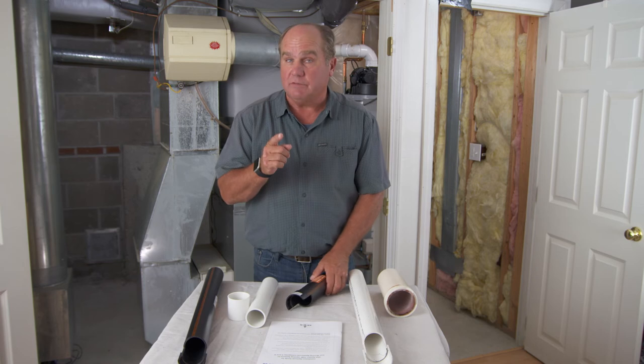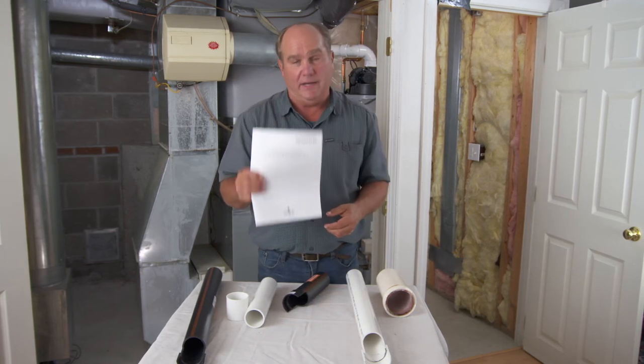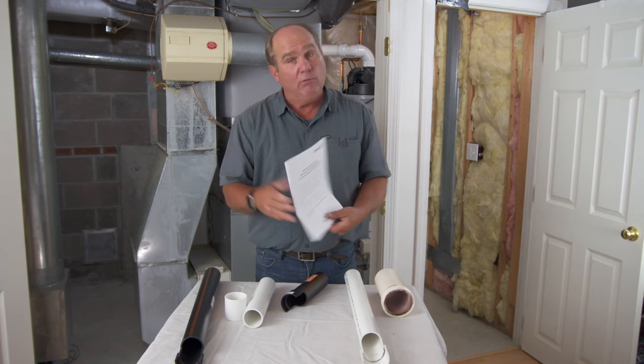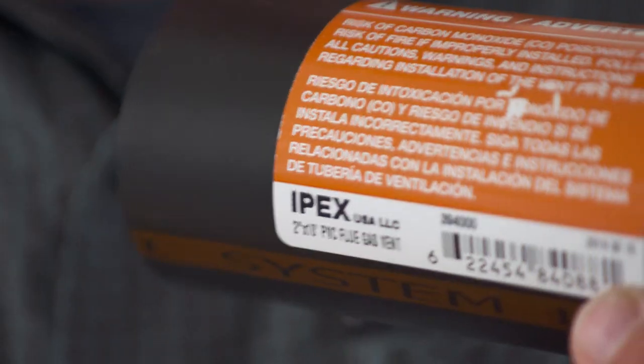The other thing that the standard specifies is that there needs to be a comprehensive installation manual provided by the manufacturer. And how would you know whether the pipe is rated for vent piping? It says it right on the pipe: 'Flue gas vent.'